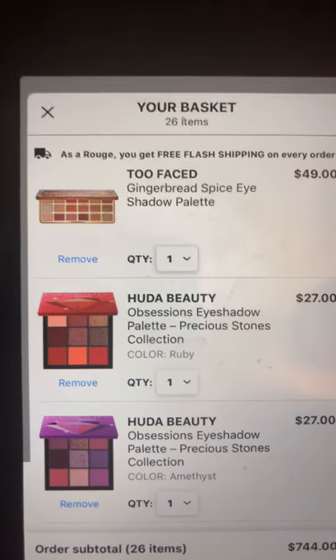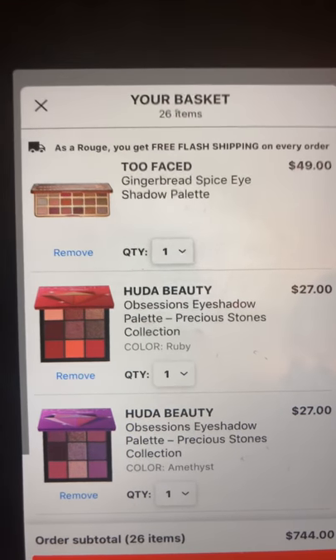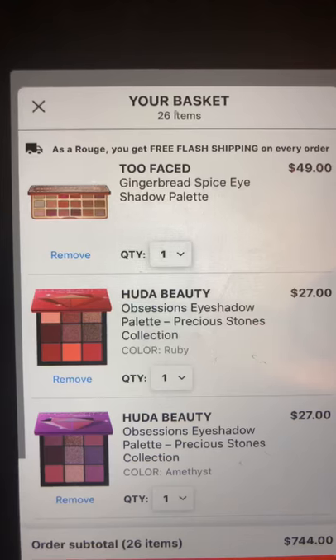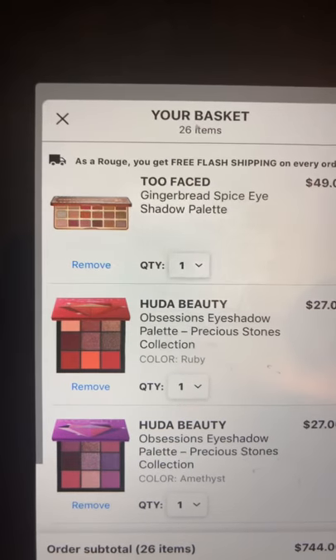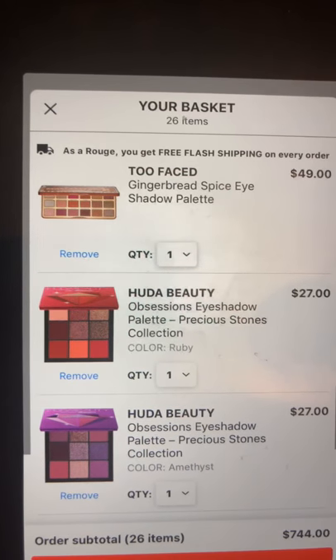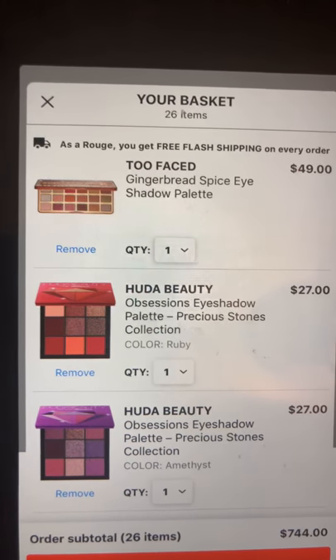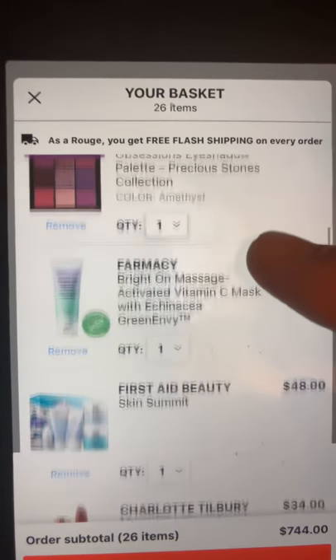Next we have the Huda Beauty Obsessions eyeshadow palette in Precious Stones, in both Ruby and Amethyst. I'm very interested in these, and I know they're limited edition, which makes me want to get them a little bit more. I wasn't interested in the other colors but these two I really still am.